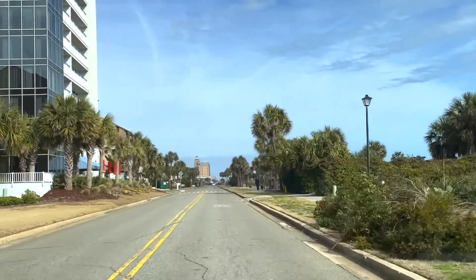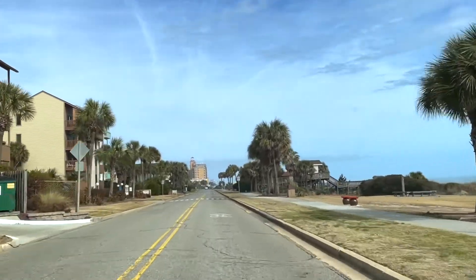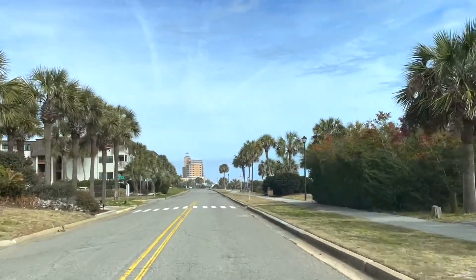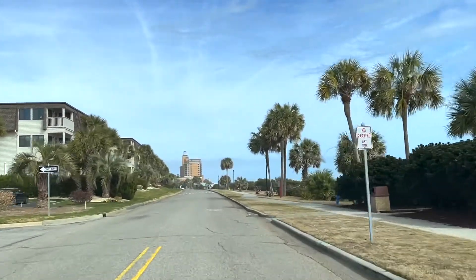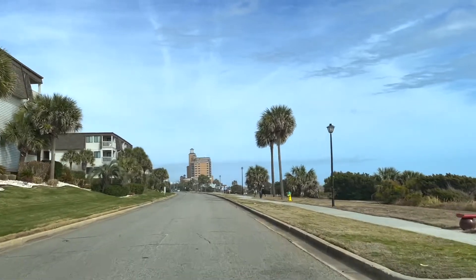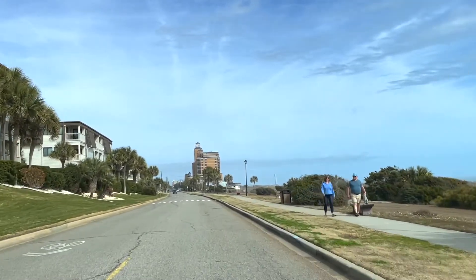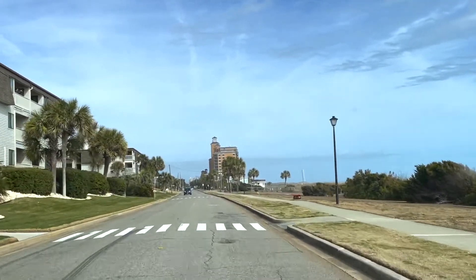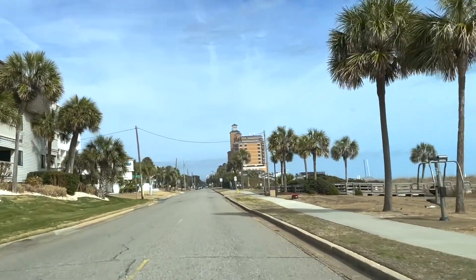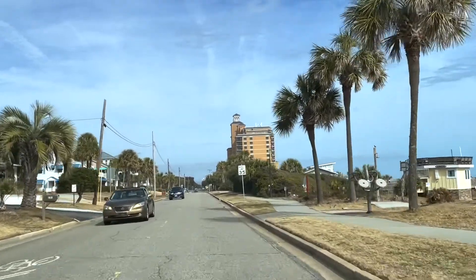That tall building with the glass windows is Forest Dunes Resort. As you can see, there is a big open space to the right where there are no houses or condos because they are all across the street on the left side. We're passing some more cabanas on the right, and there is a nice strip of beach where there is nothing on the right side or the beach side of the street. You can see there's a nice sidewalk here, and if you look closely, you can see a bunch of benches and a little fitness equipment set up along the street.